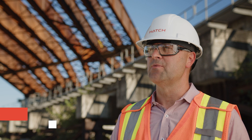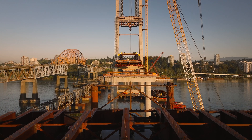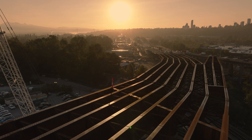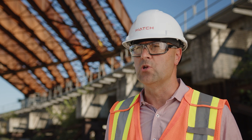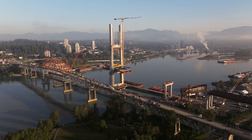The Pattullo Bridge Replacement Project really hits close to home for me personally. I grew up in New Westminster. To see a new bridge allow for a safer connection and resilient infrastructure really means a lot to me. Not only does it connect two communities, it really connects the entire transportation network in the Lower Mainland.